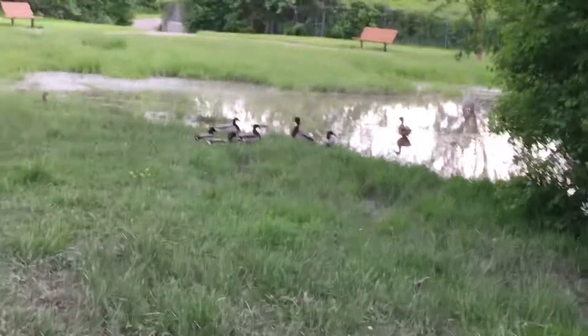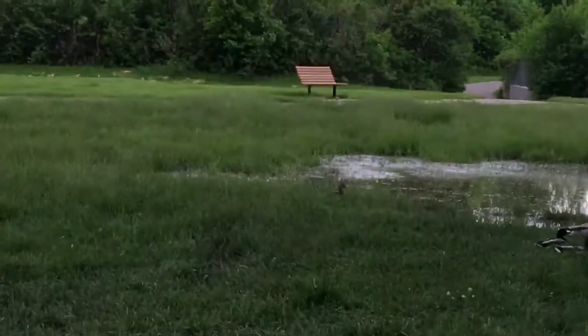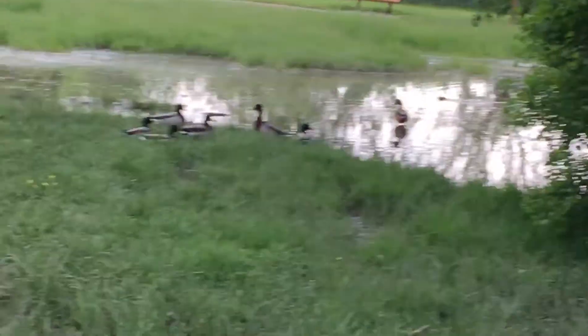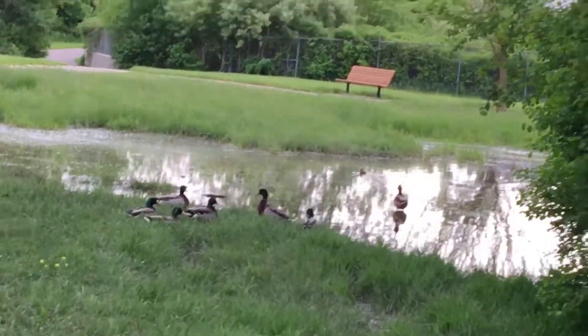Here we have the wild duck in its natural habitat. The mallard duck is the male duck. There is one female over there, mostly males, and you can see a tiny little speck over there. That is a baby duckling.